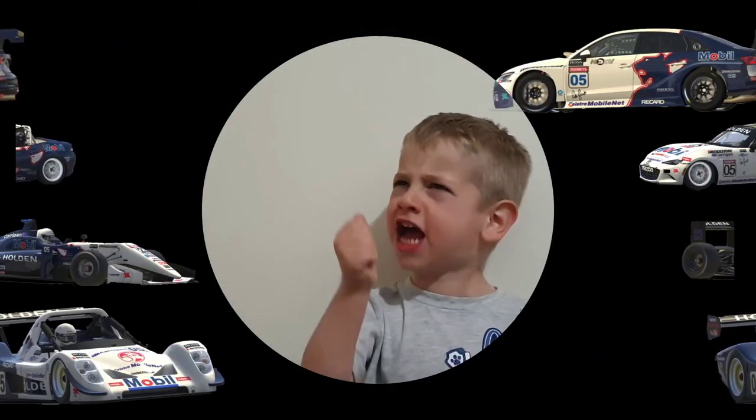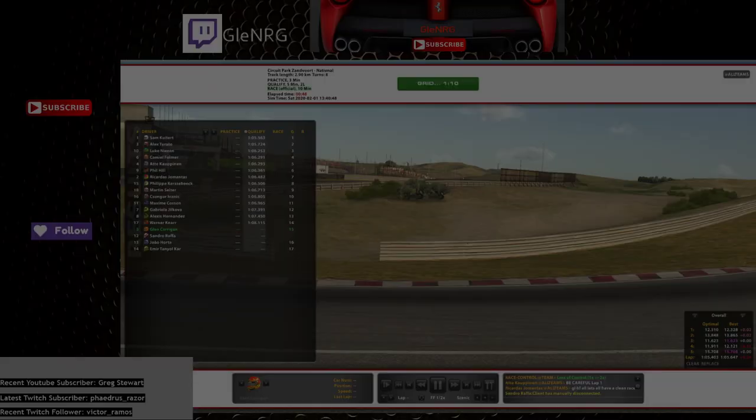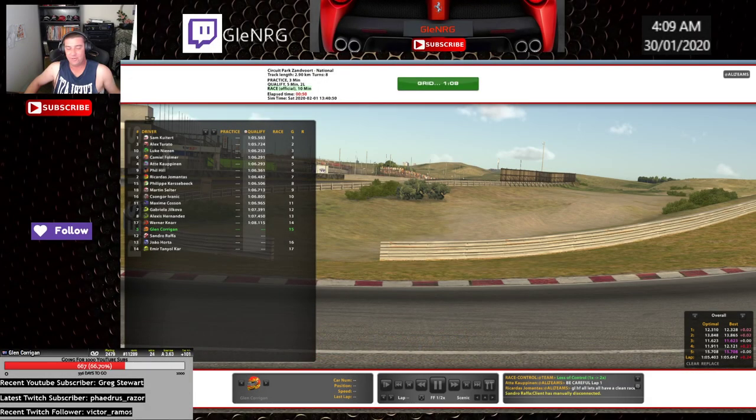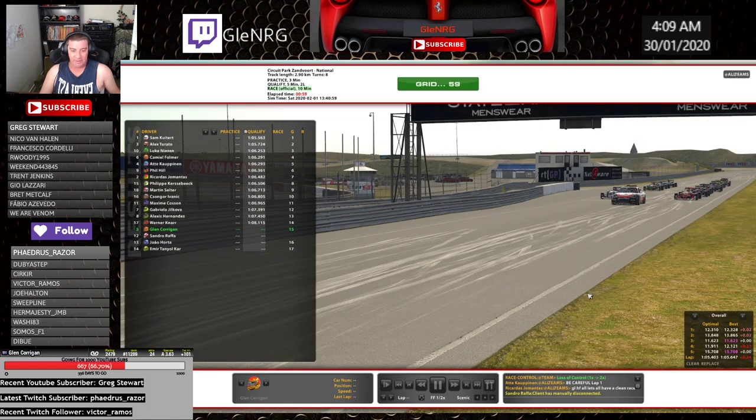Come on, mecca! Hey guys, welcome to Zen Forward. This is my first race after the bumps and bends, but it is my second race and let's just hope I can have, like what Ricarda says here, let's have a clean race.